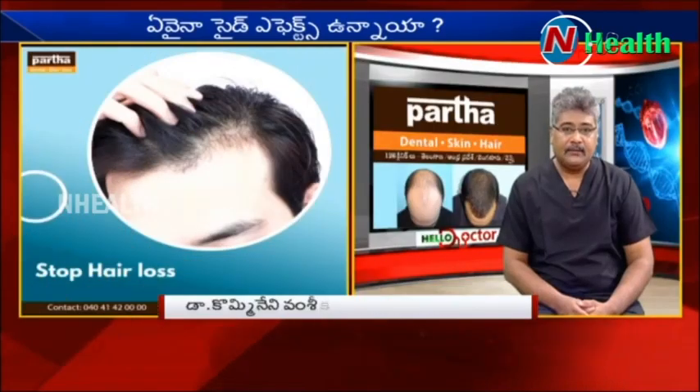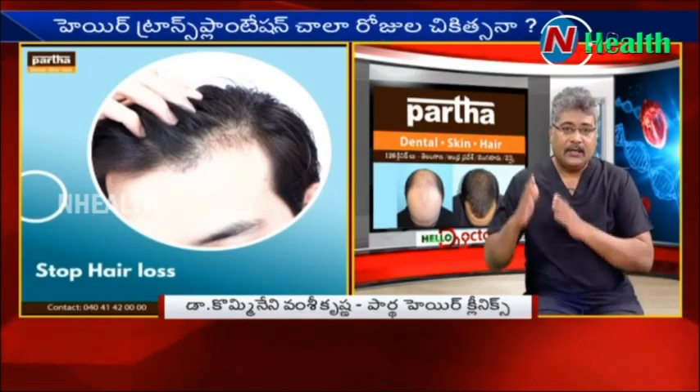Yes, how do you do PRP treatment? How do you do a hair transplant treatment?